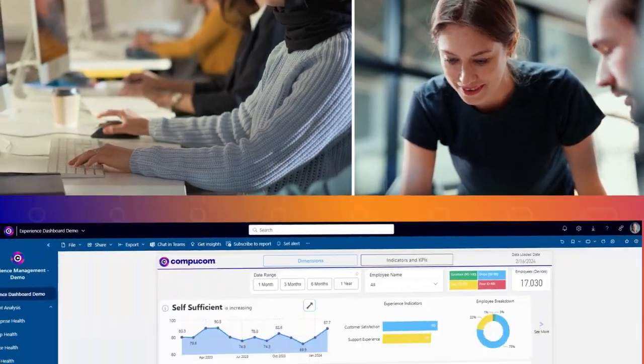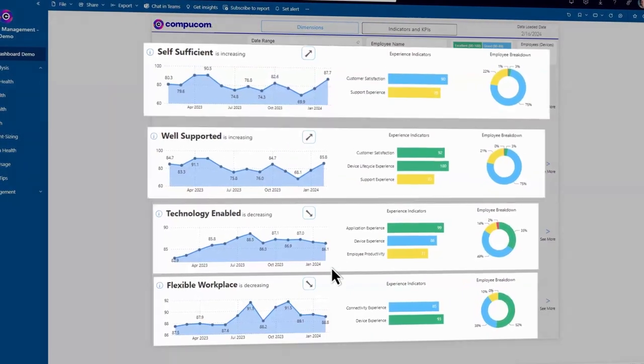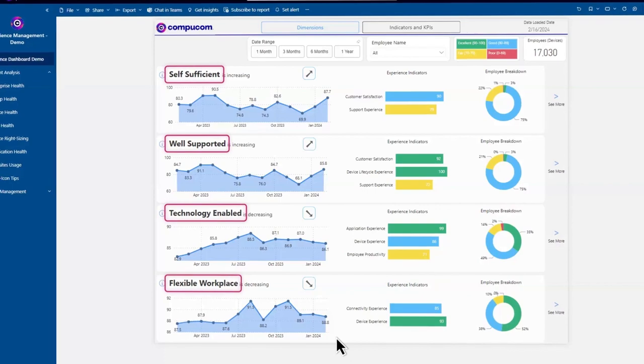So we collect user experience data such as endpoint telemetry, service and support metrics, event sensor data, and more, and generate experience indicators that are analyzed against four dimensions.